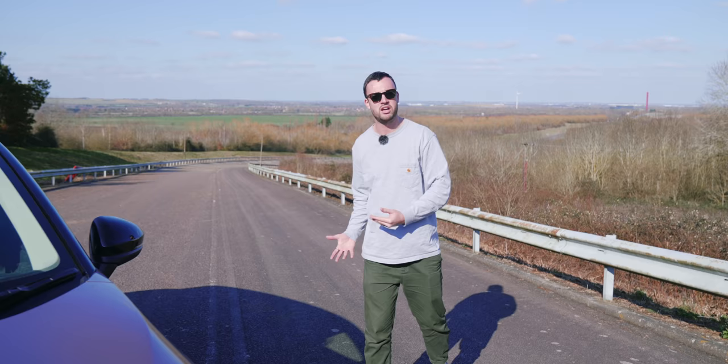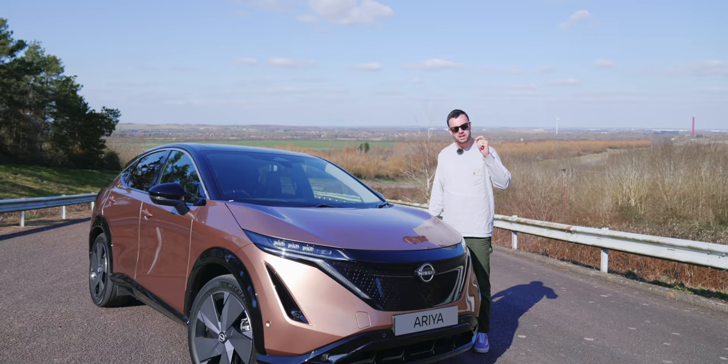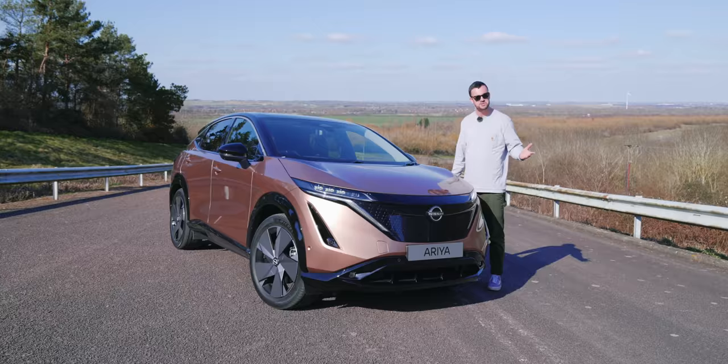We're here today to test out a car that is currently going through testing - a car that is ever so nearly ready for production, a car that is extremely gold, and a car with quite a lot of pressure resting on its shoulders considering its predecessor was, until recently, the most popular electric car ever. So welcome to the difficult second album - this is the Nissan Ariya.